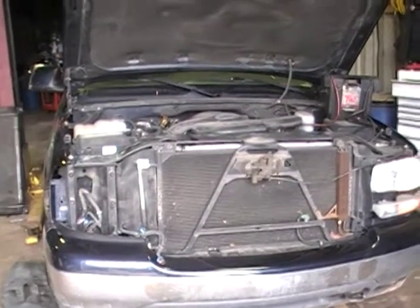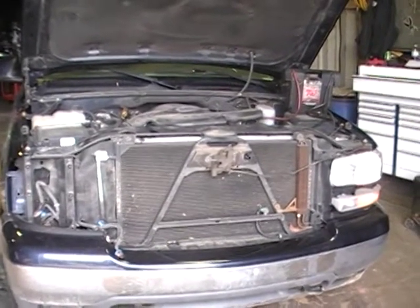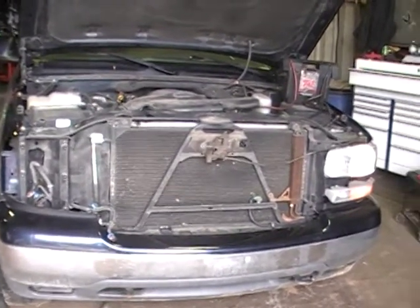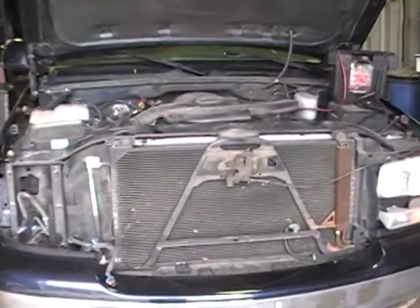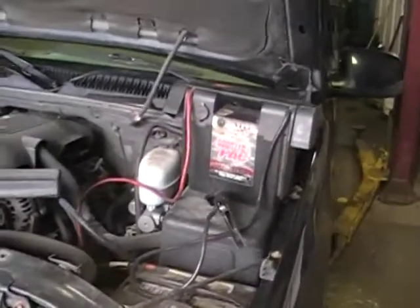Welcome to Just Chevy Trucks. Today we're looking at a 2004 GMC Yukon LM7 5.3 LS engine. It's a cast-iron block with aluminum heads — great running, low mileage, about 128,000 miles.